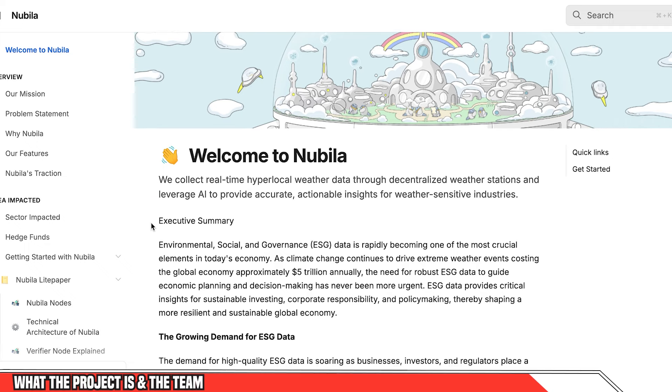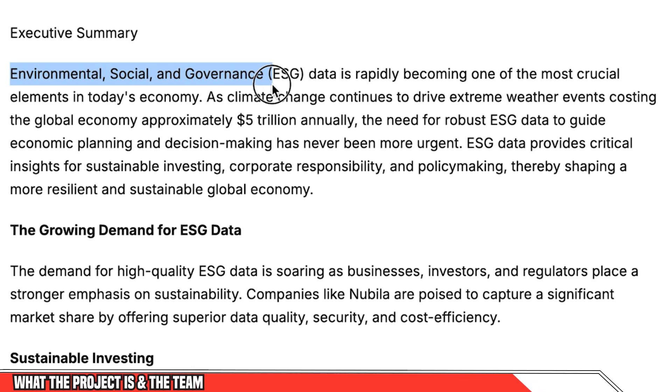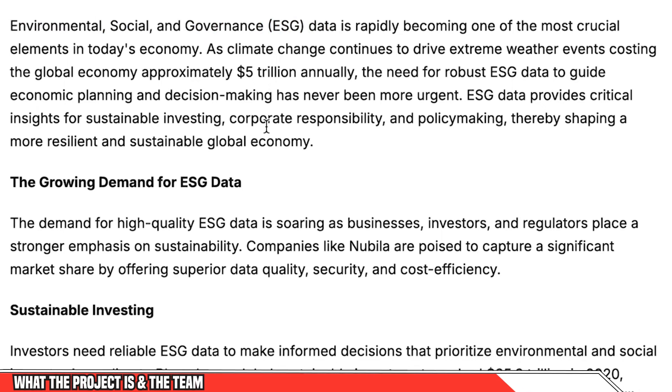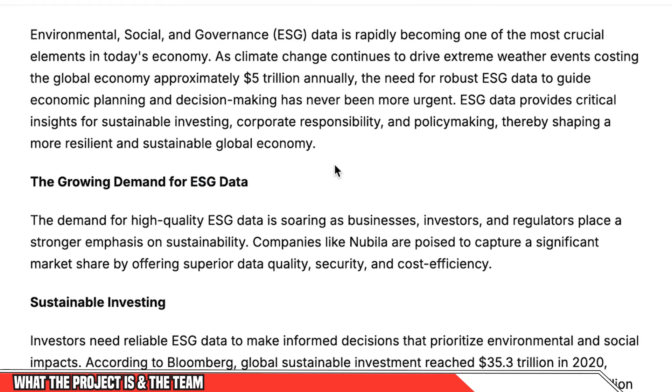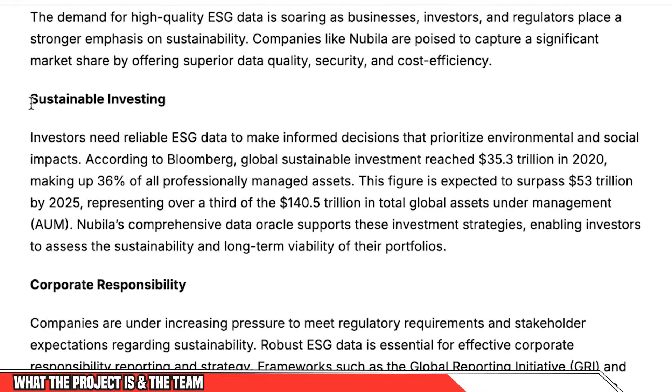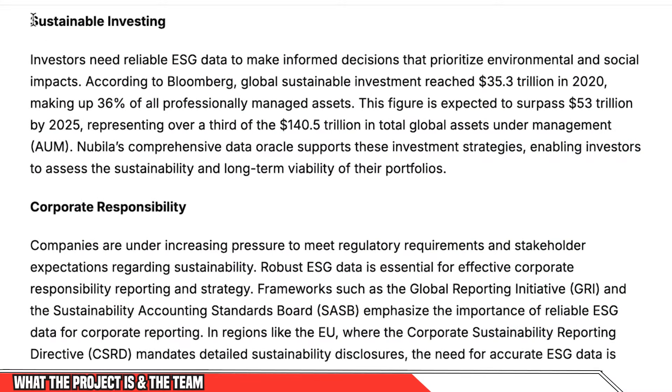Let's jump into the white paper to learn more about why Nubula has been set up. The Environmental, Social and Governance data is something which has been mandated by the UN, who has given ESG goals they're hoping will be developed throughout the world. As we're seeing the impacts of climate change throughout the world, this has been impacting the global economy, costing over $5 trillion globally. This ESG data is super important for a number of different industries. For sustainable investing, large hedge funds, when they make investments especially in fields such as crops and agriculture, need to be aware of potential environmental concerns.